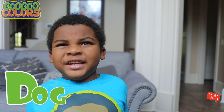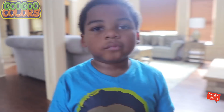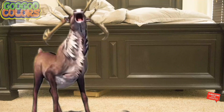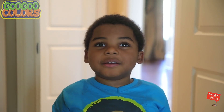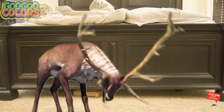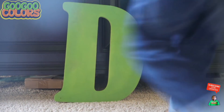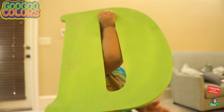Here we go again. Hey kids, what's the first letter in the word dog? D. Hey, Goo Goo Gaga, I am a deer. Hey deer, I'm looking for the letter D, may you help me? Yes, but first, what sound does the letter D make? Hey kids, what sound does the letter D make? Da. It's da. Good job, here you go. Yes, I found the letter D.